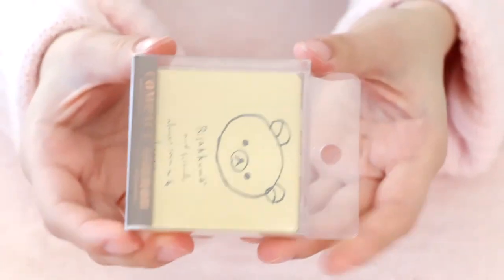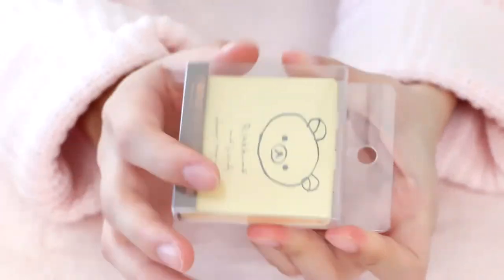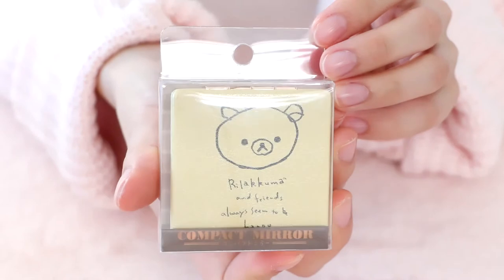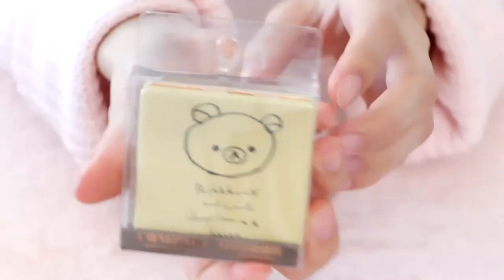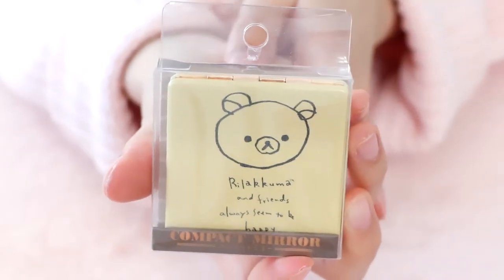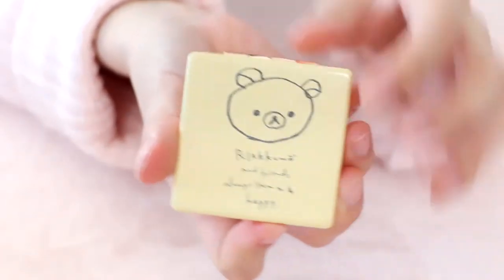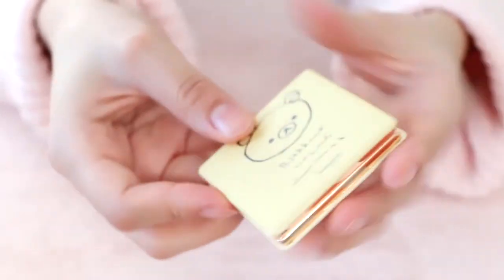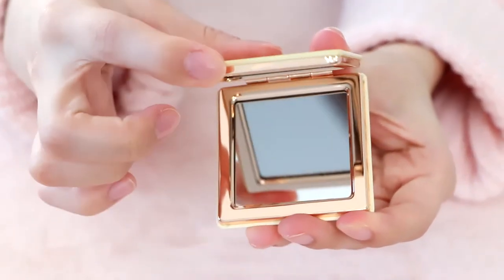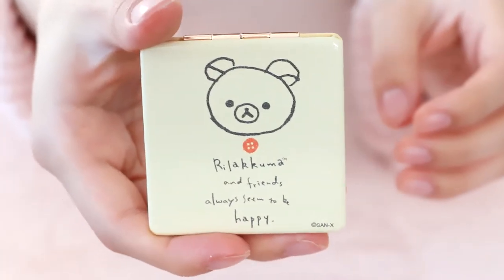I also purchased this tiny mirror. I've always wanted to have a little mirror to put in my purse wherever I go, because I think it's really handy, but I never found a design that I liked. And when I saw this one, I just had to have it. It has a little doodle of Rilakkuma and it's so adorable. The material is really nice — it's like a fake leather design with gold metal on here. Here's what the inside of the mirror looks like. And we have Rilakkuma on the other side with her red signature button.